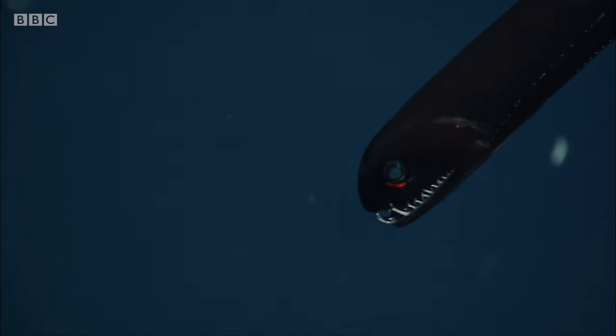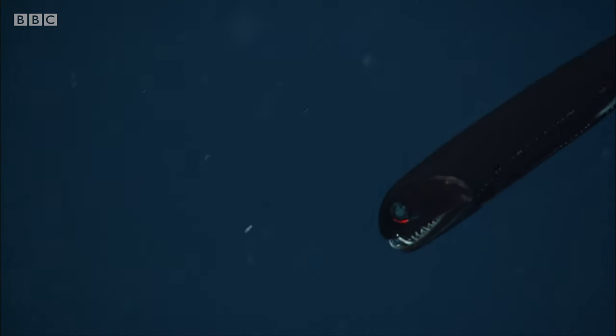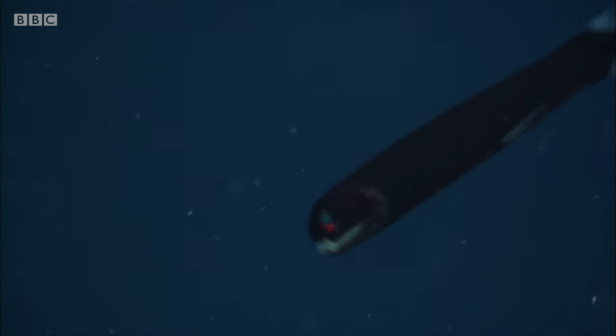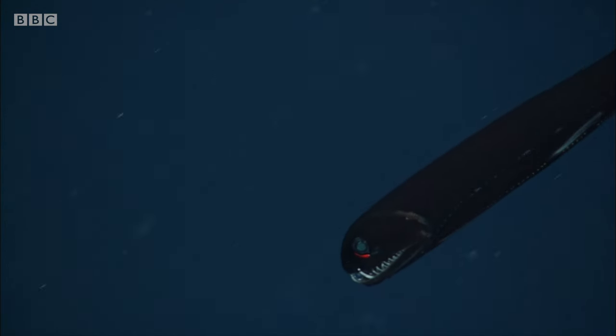It's a deep-sea dragonfish. I thought there was this red luminescence. The red spot just below the eye is a photophore, a light-emitting organ.